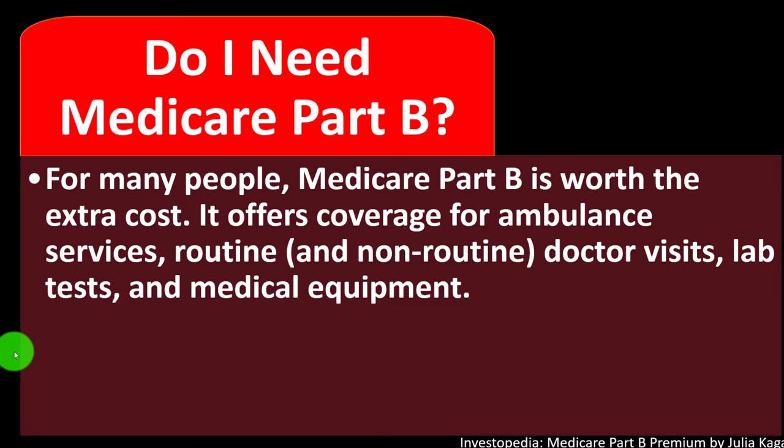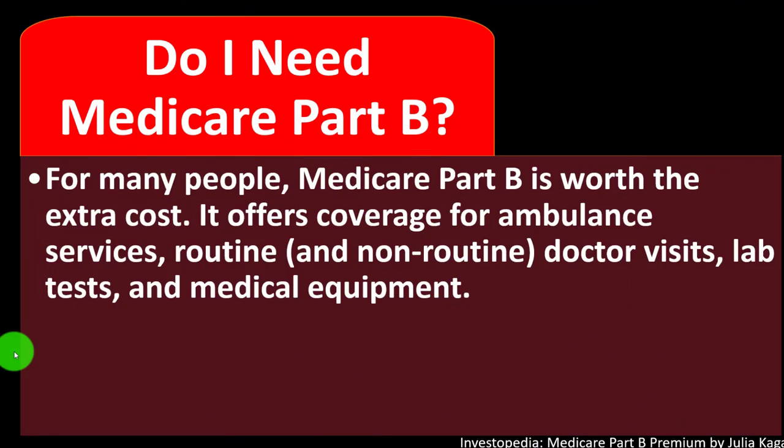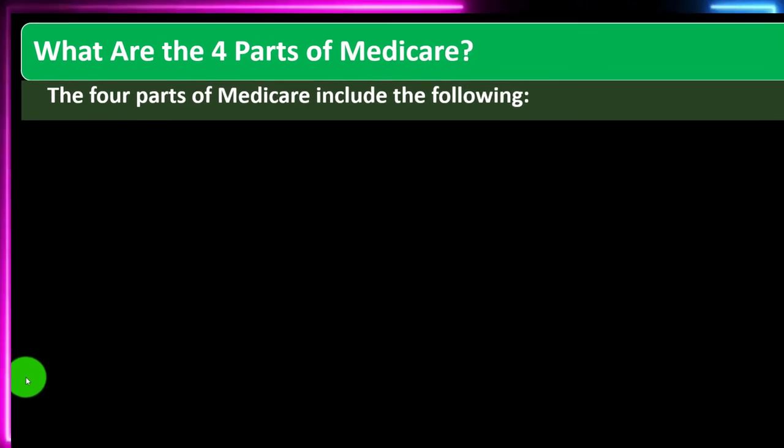Do I need Medicare Part B? For many people, Medicare Part B is worth the extra cost. People are often automatically enrolled in Part A and then consider signing up for Part B, which is probably a good idea for most. It offers coverage for ambulance services, lab tests, and durable medical equipment. If not covered by insurance, these costs could add up to a very large bill if you have a health problem or injury — which is why Part B is recommended.